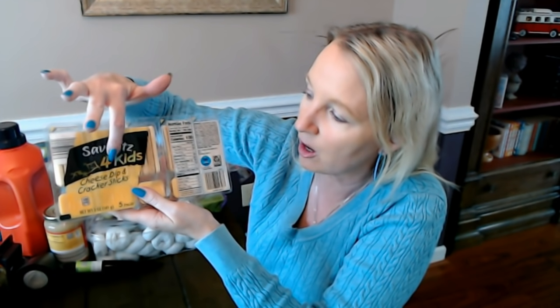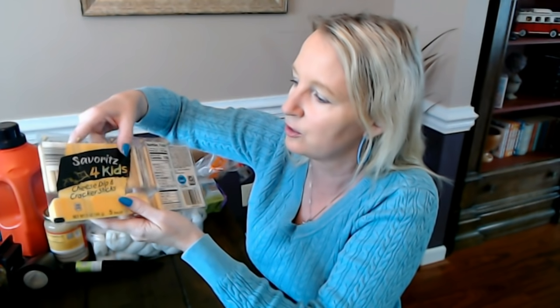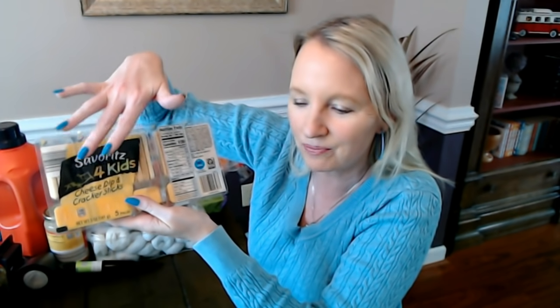They have this whole little subset of Savoritz stuff geared towards kids and lunch boxes — little cookies, little packets of crackers, Savoritz mini muffins, all kinds of things for kids. Adults can eat them too, but they're particularly targeting kids. So that's a little thing I picked up.